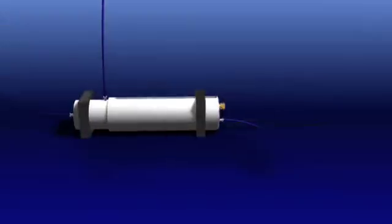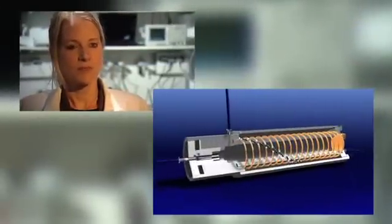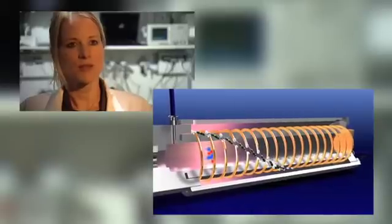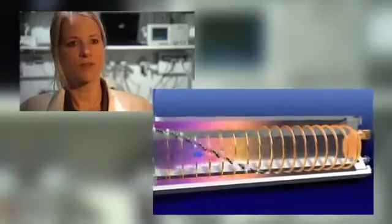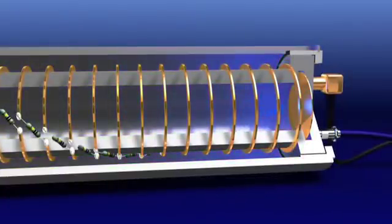An IMS enables the sensitive detection of volatile organic compounds within seconds. The gaseous molecules reach the ionization area, are ionized, and enter through a shutter grid which opens periodically into the drift tube. In the drift tube, the generated ions are separated due to their different mass and structure.